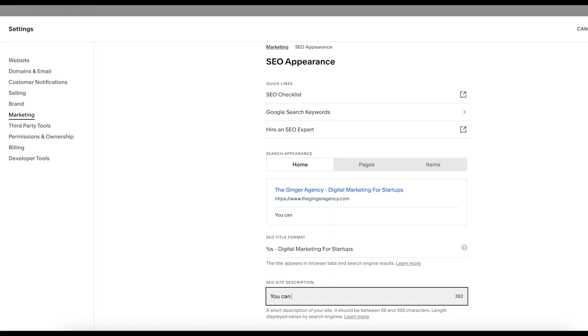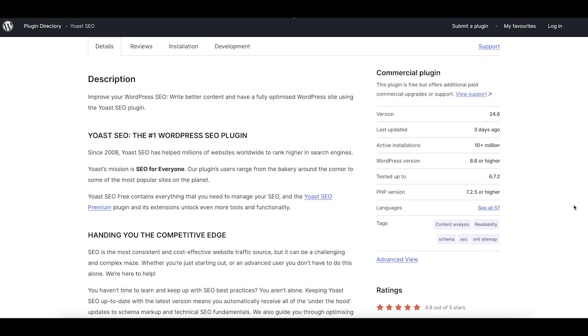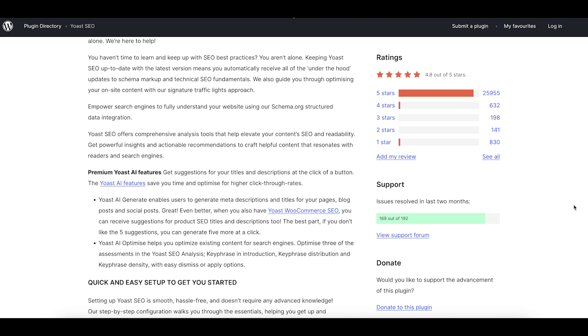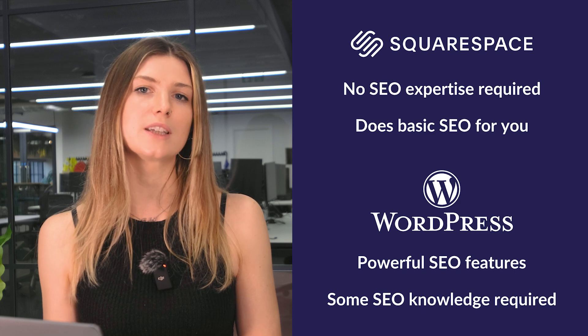Both platforms excel at SEO, but in different ways. Squarespace offers built-in tools like customizable meta titles and descriptions, automatic sitemaps, and image alt text — handling most technical SEO for you. WordPress gives you more control over advanced SEO settings, especially with plugins like Yoast. Hosting also plays a role; with the right provider, you can optimize technical SEO factors like load speed and caching. A local business wanting basic SEO will thrive on Squarespace, while a tech-savvy blogger targeting competitive keywords will benefit from WordPress's advanced tools.